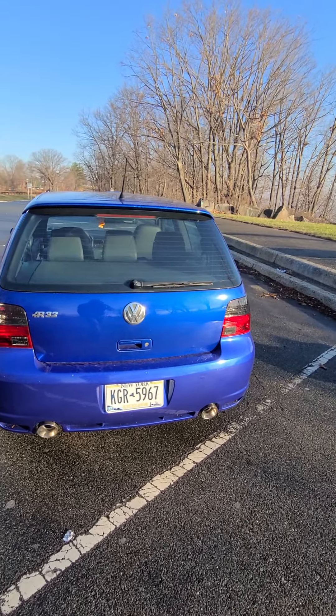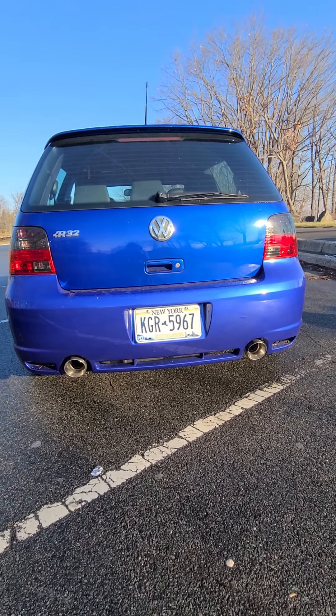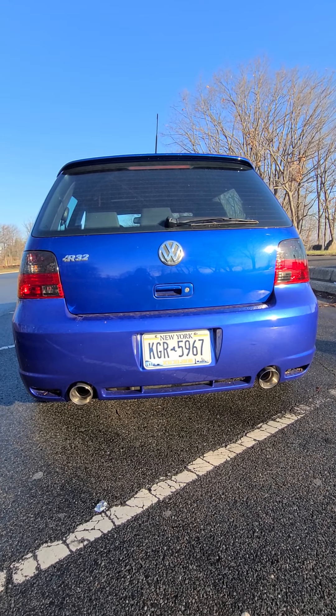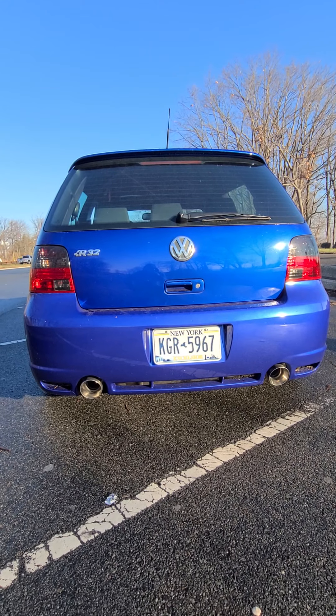Hey, what's up guys? So I decided that I'm gonna put my 2004 Golf R32 for sale. If you are interested in buying it, I'm gonna put my email in the description and my phone number. You can text me and ask me any questions.